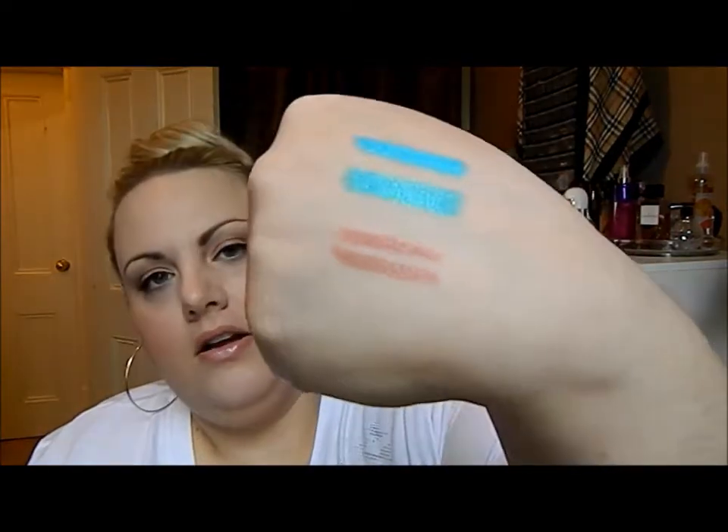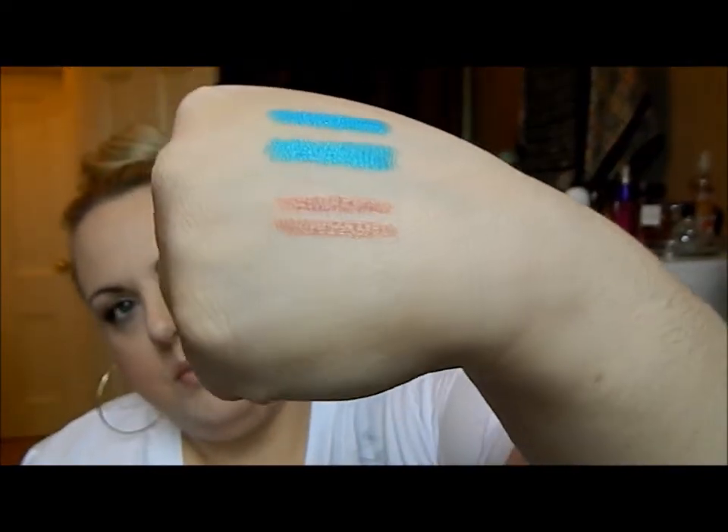Here are some lip liners: my NARS lip liner in Tonga — and we all know NARS is not cheap — and a Rimmel lip liner in Innocent. The NARS one is on top and the Rimmel one is on the bottom. I'm actually wearing the NARS one on my bottom lip and the Rimmel one on my top lip, and they end up looking the same when you're wearing them.